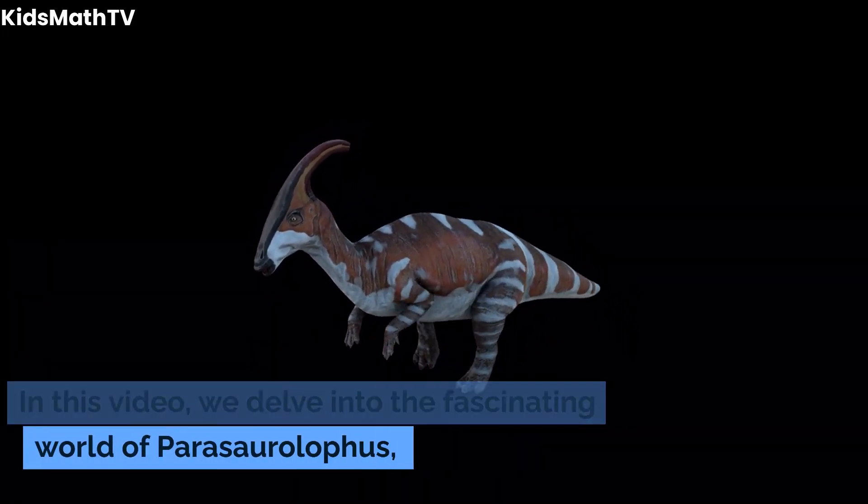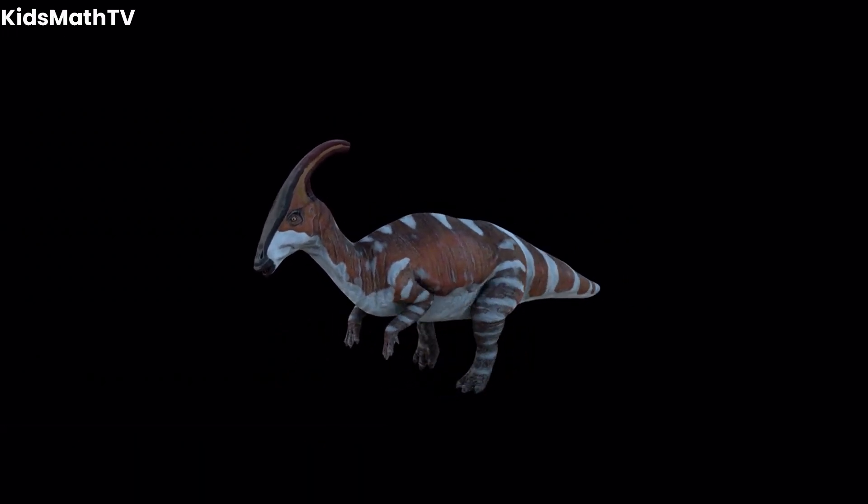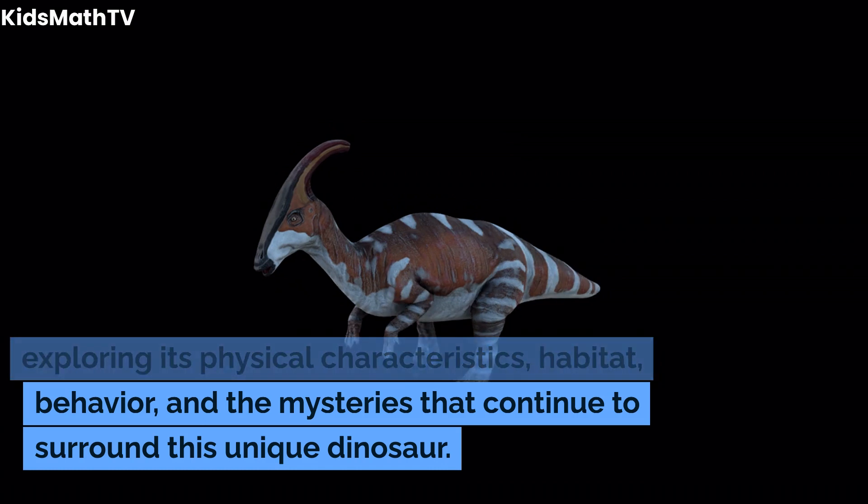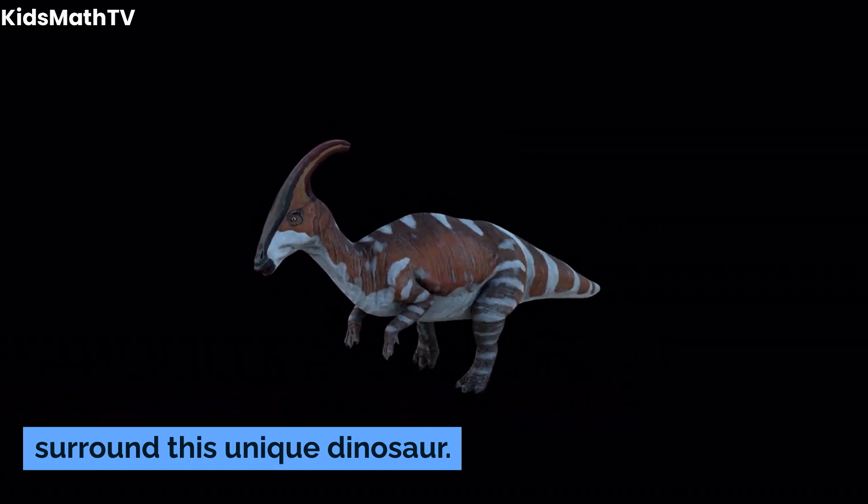We delve into the fascinating world of Parasaurolophus, exploring its physical characteristics, habitat, behavior, and the mysteries that continue to surround this unique dinosaur.